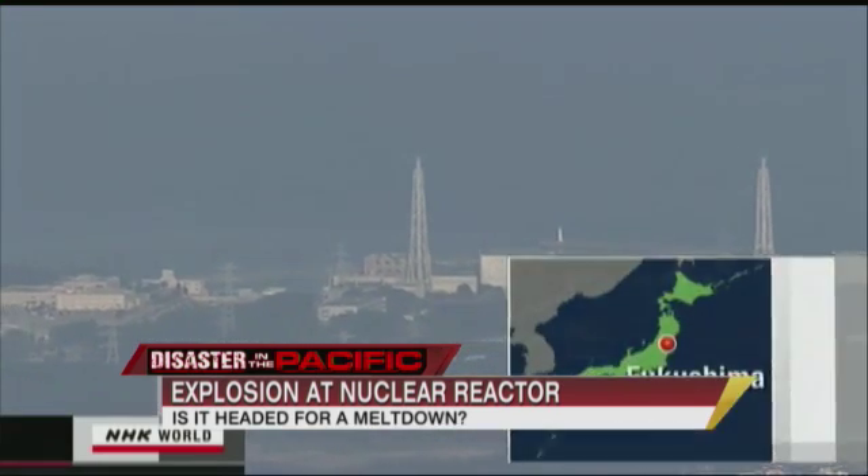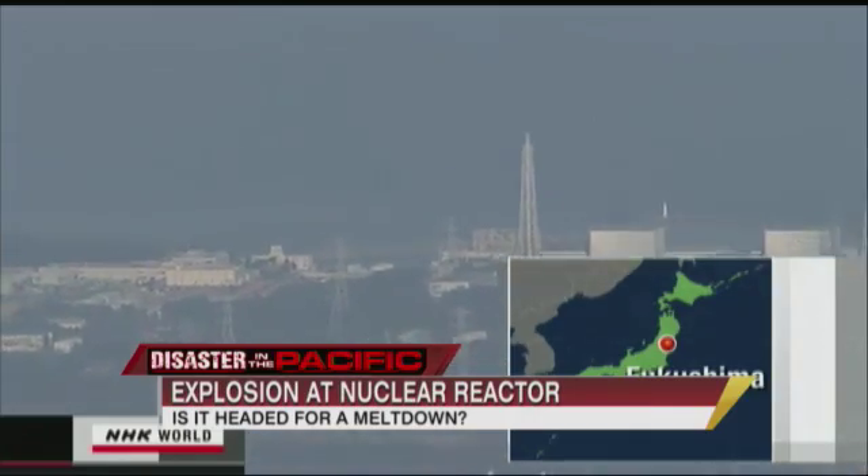When you hear the term 'Chernobyl in the making,' it's really scary. We do have a map this morning of the evacuation zone — it's 20 kilometers, 12 miles. How important is it to get out of that area, and how far away is safe? Well, right now the reactor itself, the vessel, seems to be intact.